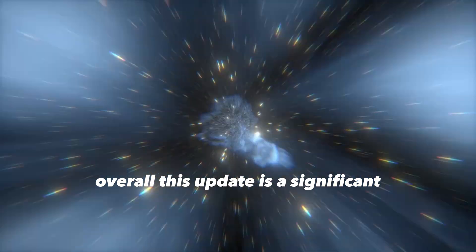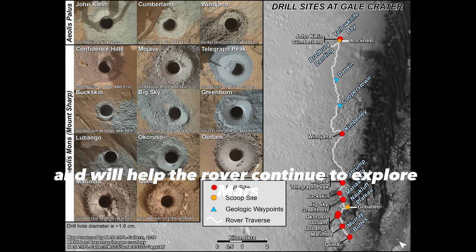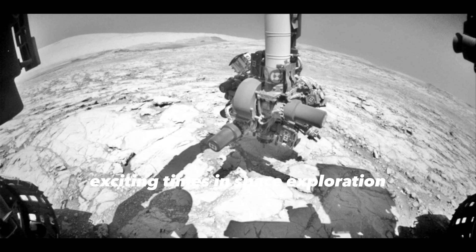Overall, this update is a significant development for Curiosity's mission and will help the rover continue to explore Mars for many more years. Exciting times in space exploration!